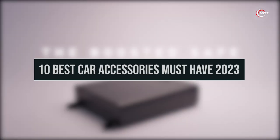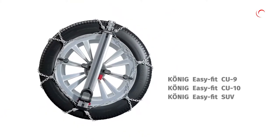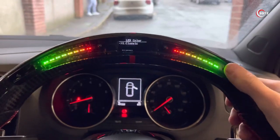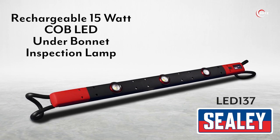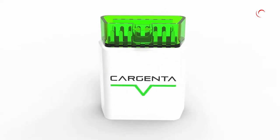Welcome to our video on the 10 Best Car Accessories You Must Have for 2023. As technology advances, so do the accessories available for your car. In this top 10 list, we'll review the coolest car gadgets and best car accessories that are available on Amazon.